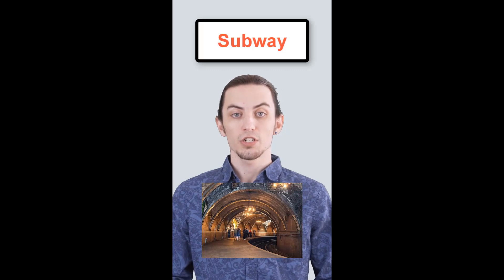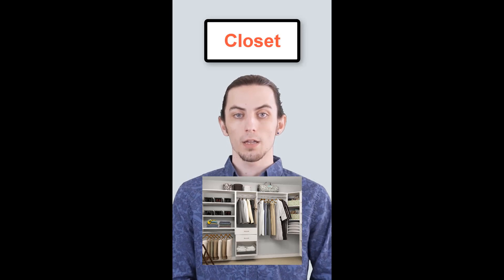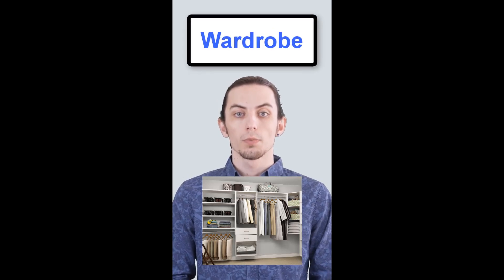In American English, they call it the subway. In British English, it's the underground. In American English, they call it a closet. In British English, it's a wardrobe. Which of these words do you use? Let me know in the comments.